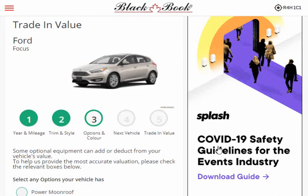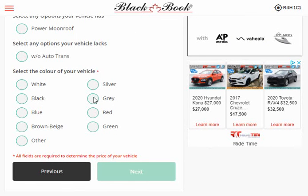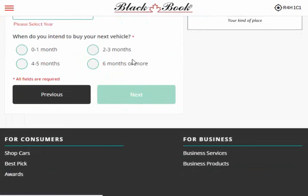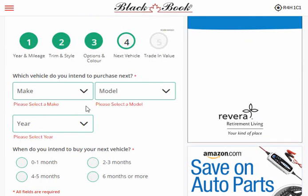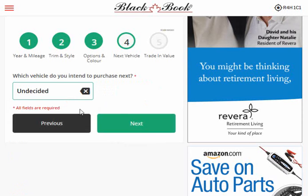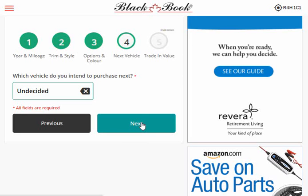Notice you get adverts in here. For options and colors, let's say it's green and it doesn't have a sunroof. Then it asks what vehicle do you want to trade in for — this is why they do this, they're trying to suck you into buying a new vehicle. I'll say it's undetermined, I haven't decided, and then hit next.